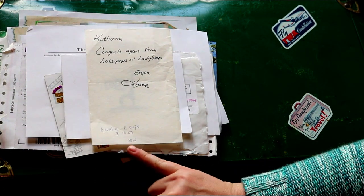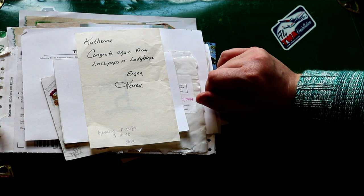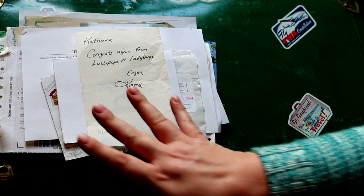I wrote on here K-Cups — we won a coupon for K-Cups. And then Lollipops and Ladybugs — that blog, I believe that was some sort of makeup order. This is 2014, so it's a little hard to remember, but it was some kind of beauty product.